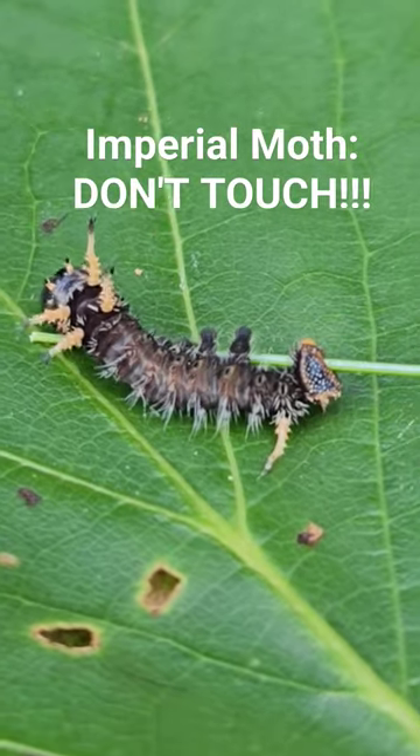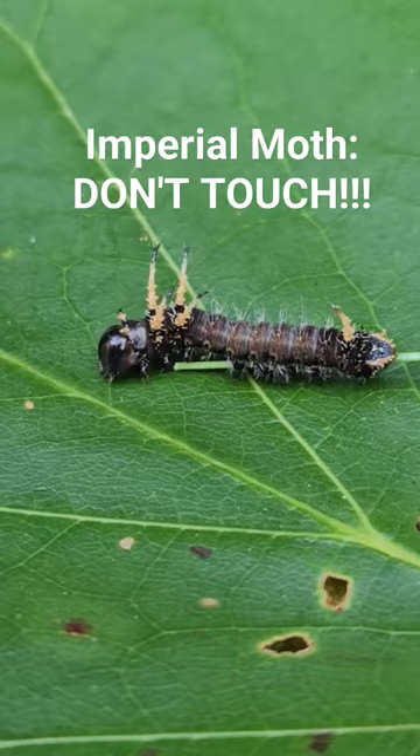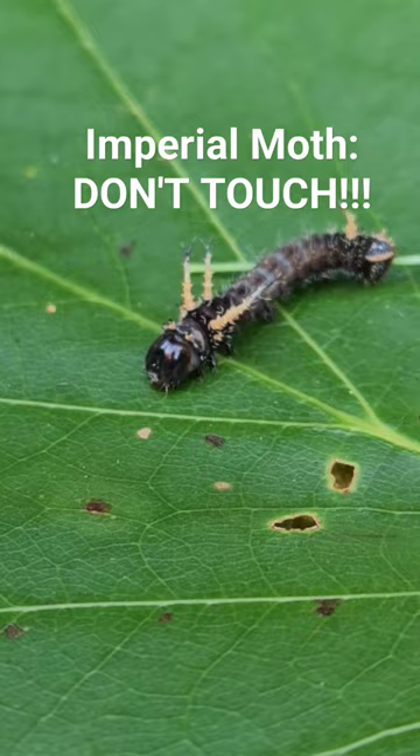This is the amazing caterpillar larva of the imperial moth. As you can see, this caterpillar is well protected by the armor and the spines it carries. And those spines look really, really frightening, don't they?